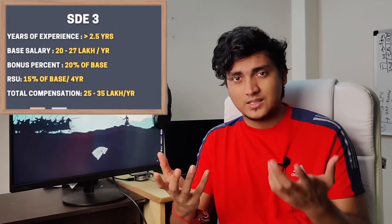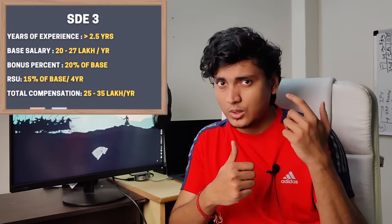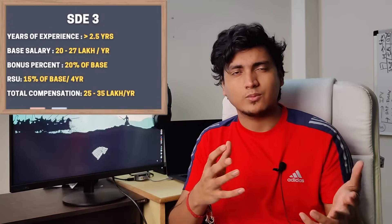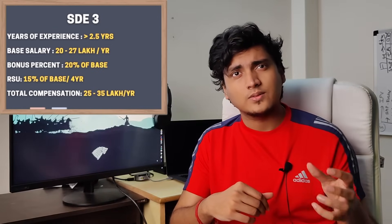At SD3 — again equivalent to SDE2 elsewhere — the base salary range is somewhere around 20 to 27 lakhs per year. The performance bonus is around 20% and stock is around 15% of base salary. So your total yearly compensation at Walmart Labs at SD3 is around 25 lakhs per year.